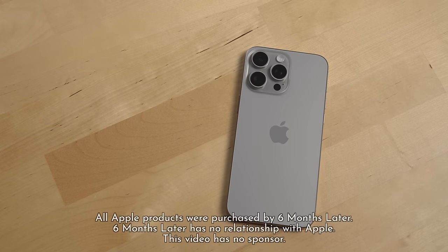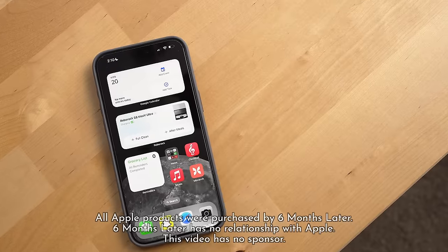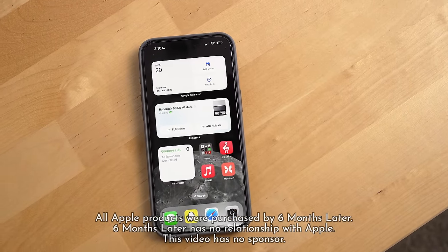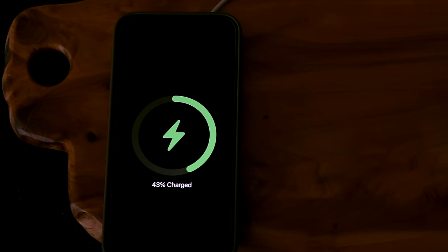Let me actually talk about that last question first. The battery life has been excellent. For six months I've never had to worry about it running out of juice, which is the first time that's happened on an iPhone for me in a while, since at least the iPhone 13 Pro. I've been seeing about 35 to 40% battery left on typical days when I put this phone back on the charger at night, and for days with heavy usage the battery is about 20 to 25% remaining.